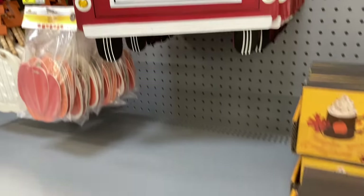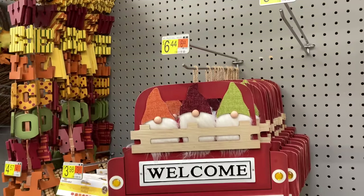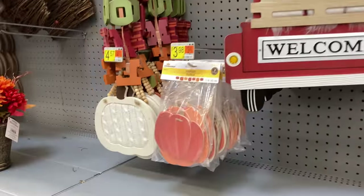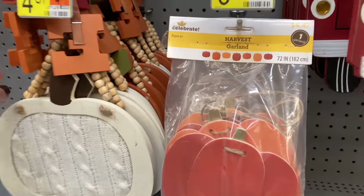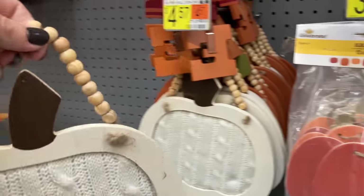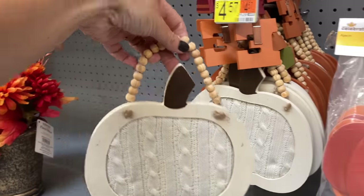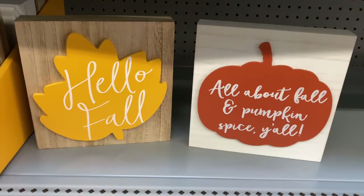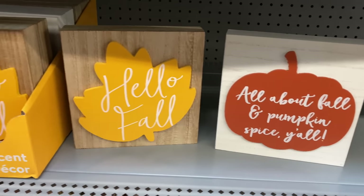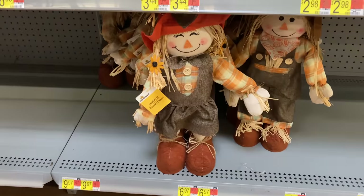All of these cute little signs. This Walmart was pretty stocked — they actually had two more carts that they were unloading and getting ready to put out. And this little hanging pumpkin — it is such great quality for under $5. Those two little signs were $3.44 and really high quality.